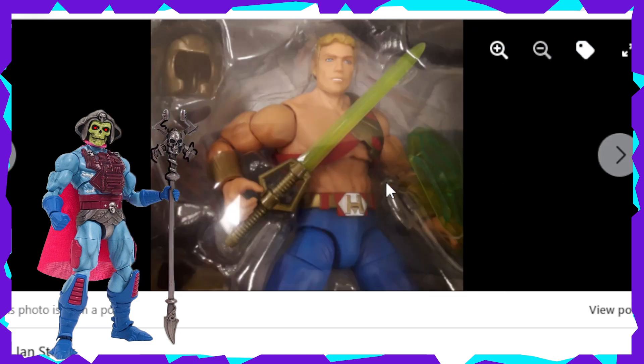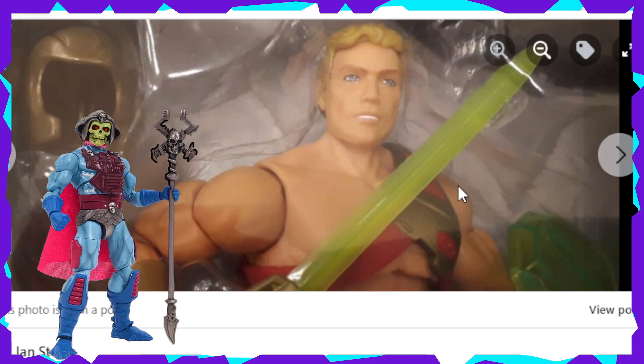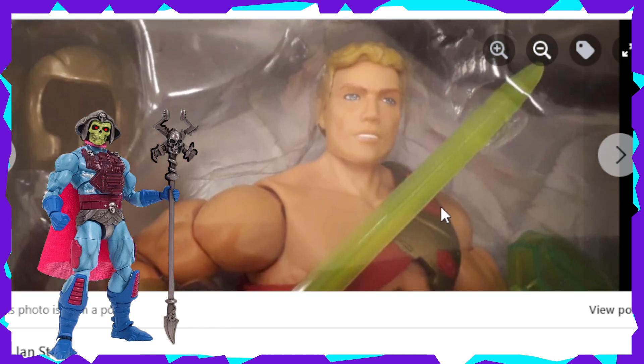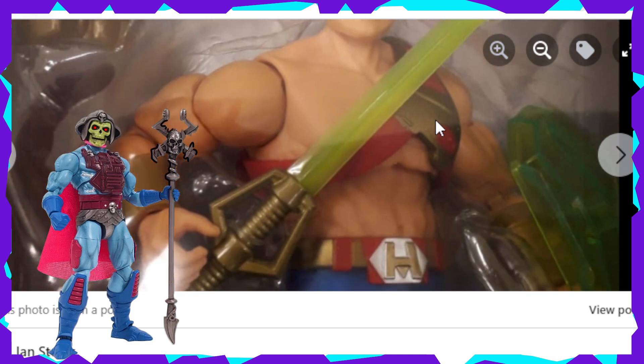Last but not least, here is a side shot. We've got He-Man there — I can blow this up a little bit for you guys to see it better. He's got the teeth showing, just a little small smirk going on there, but it looks fine. This looks awesome, I'm very impressed.